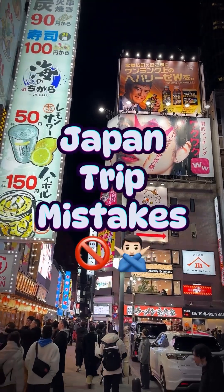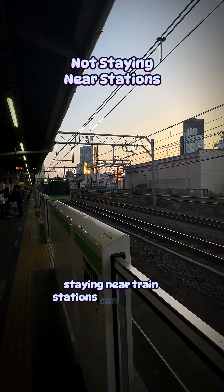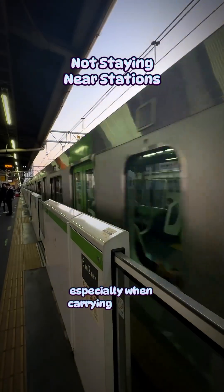Mistakes you should avoid on your trip to Japan. Staying near train stations can help save time, especially when carrying luggage.